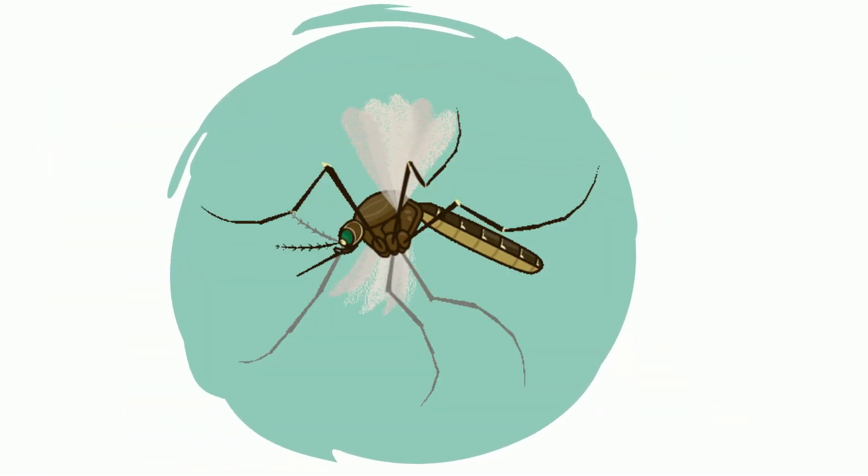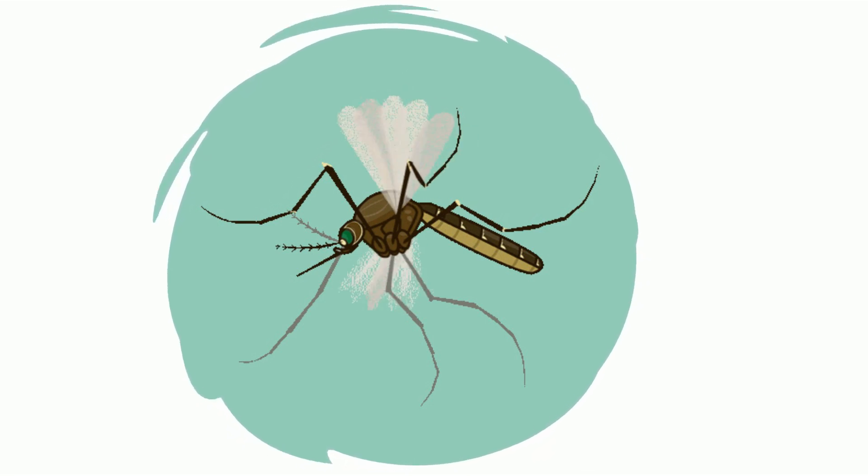This is a mosquito. A female mosquito bites humans and animals and sucks their blood to get energy to lay their eggs.